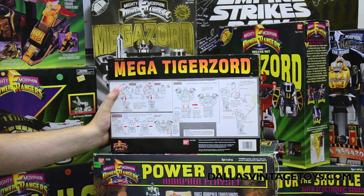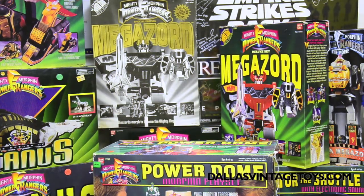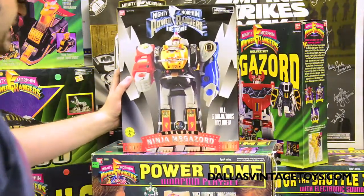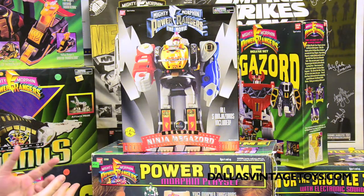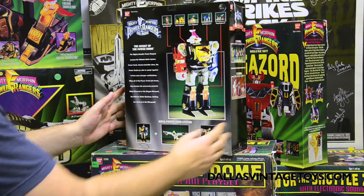That's not Predacon. No, totally different — Predacon's much cooler. I'd actually agree with that. Here we go again — we have the Mighty Morphin Power Rangers Ninja Megazord Deluxe Version. Now, this is a lot larger than what we saw earlier, and semi-cooler.